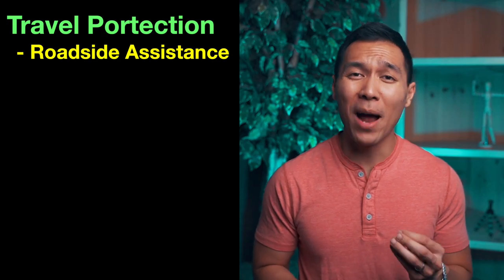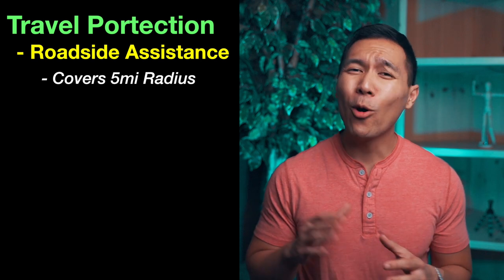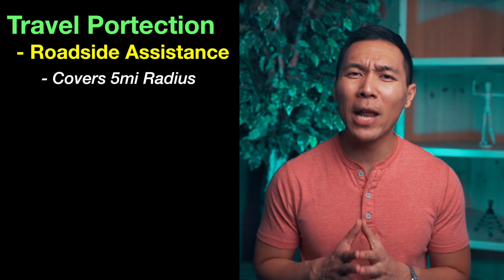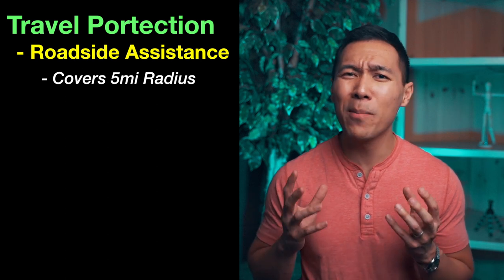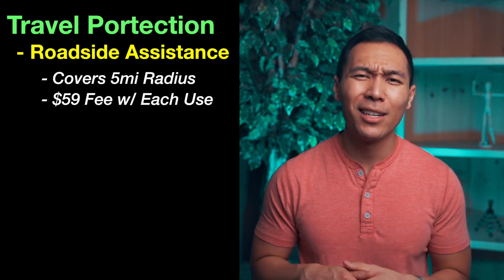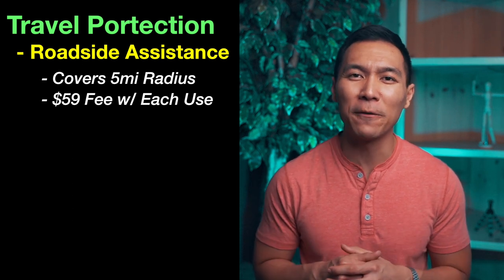After reading the roadside assistance fine print, it's pretty horrible. They only cover up to a five-mile radius of where you broke down, so if you break down outside of the city you're pretty much on your own. They also charge a $59 fee just for using the service, so it's hardly even a benefit. If you have AAA, please just use that instead.